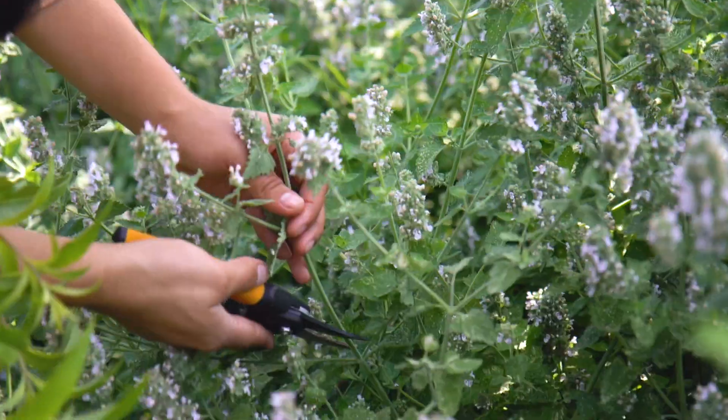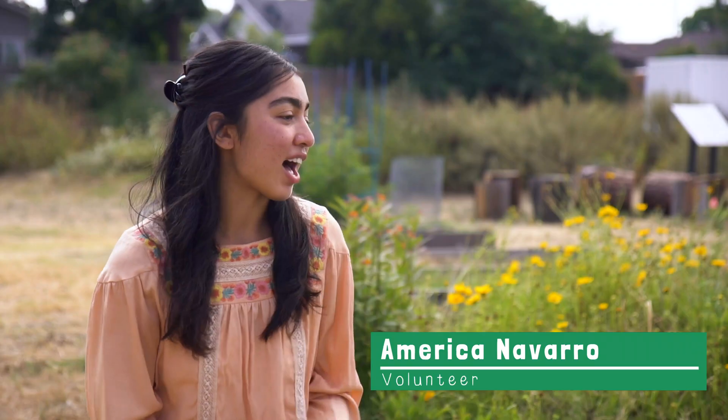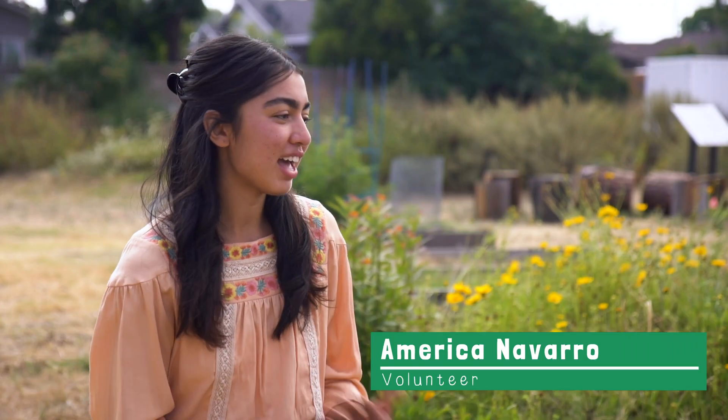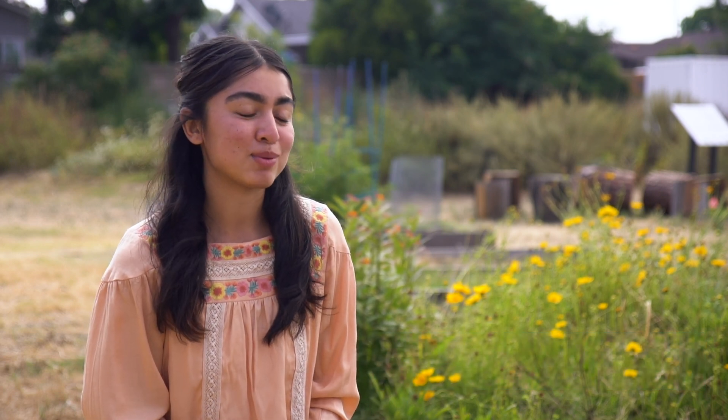I'm sure that we all have some kind of idea of where our food comes from, but we don't really know how to grow it or how to use that into our culture. And I think this is the best way to start.